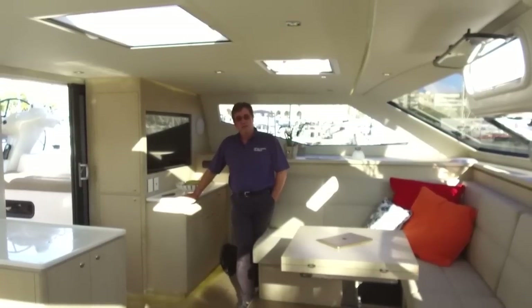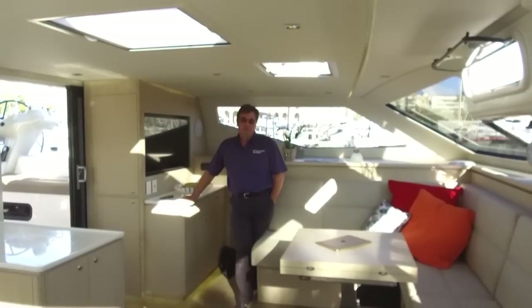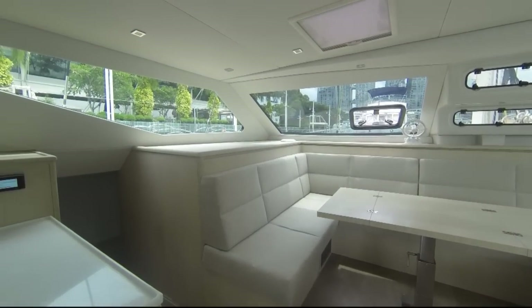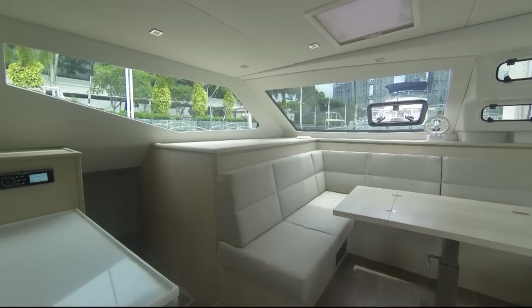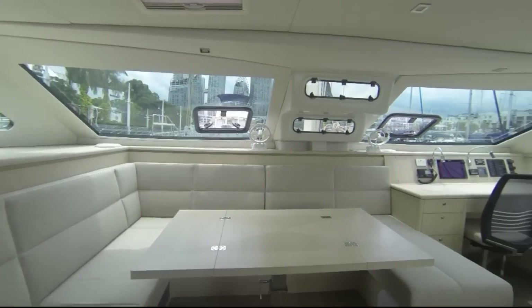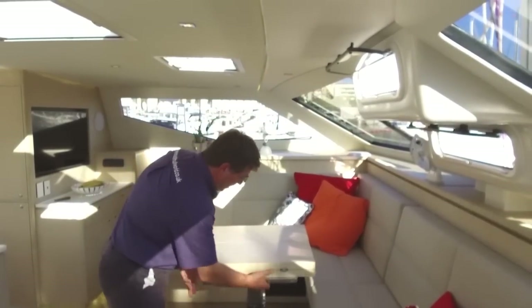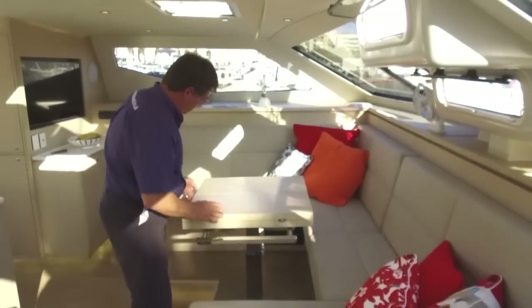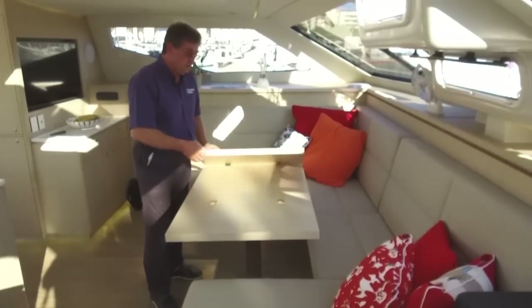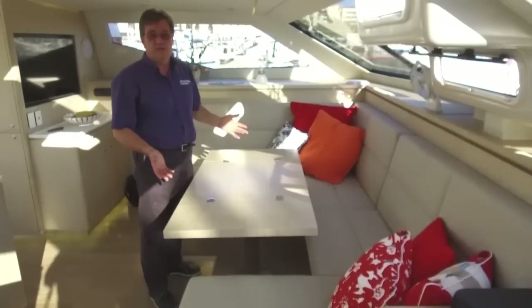The sailing side of any performance cruiser is only one half of the story — the other half is what you do when you stop at that beautiful anchorage you've just sailed to. Inside the Seawind 1600 you have a great relaxing space. One of the many features is this slide-out table with a folding top, giving enough room around the table to seat all of your guests on board.